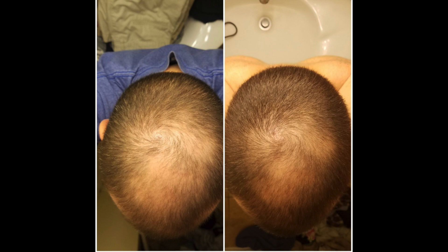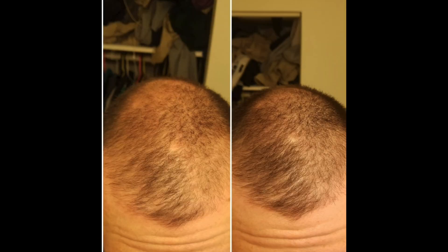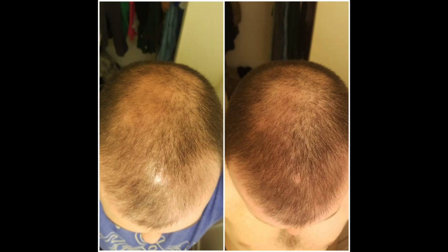Without further ado, let's take a look at some of the results that microneedling users have seen. I found this guy on Hair Loss Talk and he states that he's been on Finasteride for the past seven years, Nizoral shampoo for six-plus years, and Minoxidil for 12-plus month stretches at least three times during the last decade. That regimen really hasn't done much for his hair loss. But when he started thermorolling combined with Minoxidil, in 10 weeks he got spectacular results — clearly he's been a great responder to microneedling, seeing really good hair regrowth on his crown, mid scalp, and temples.